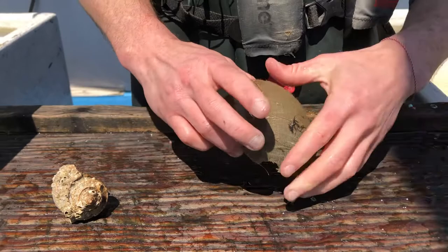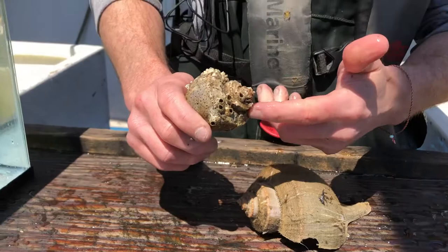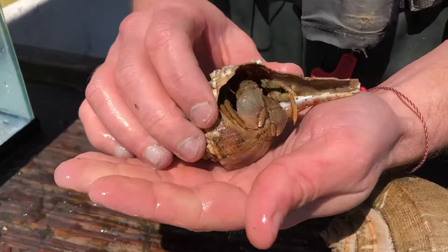The other shell that we have here is also a channeled whelk shell. However, the animal living in it is not a channeled whelk — you can see we have a broadclaw hermit crab in here.